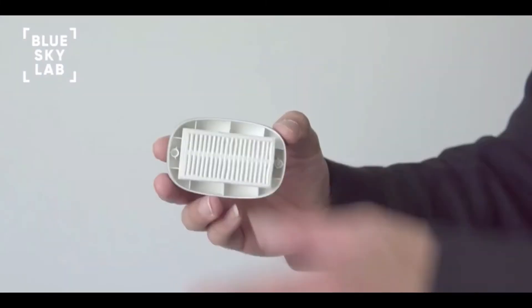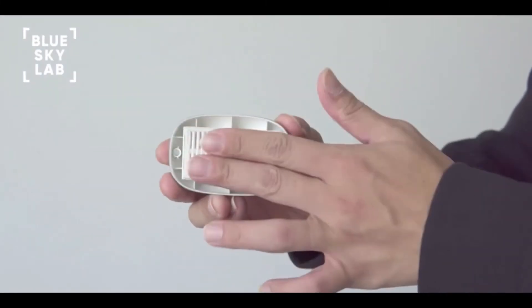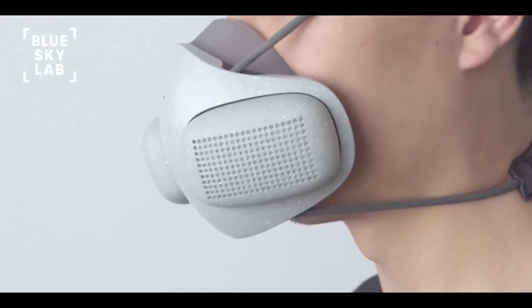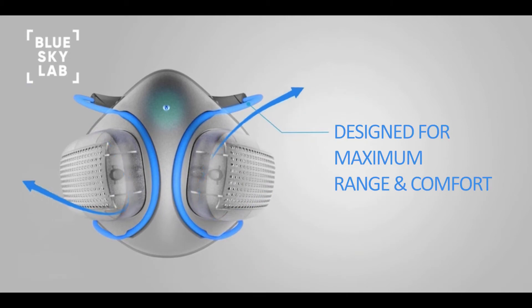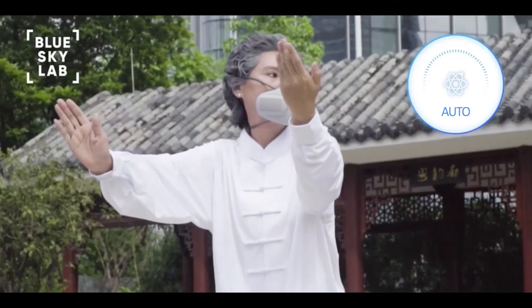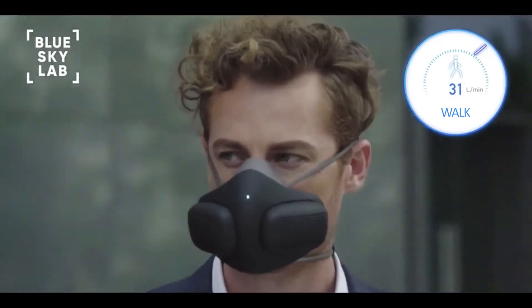Replacing filters is easy — simply swap out old filters using Atmo Blue's magnetic filter caps. In addition to advanced filtration, Atmo Blue features a patented strap channel design providing a full range of motion, and comes with interchangeable designer skins to suit your style.